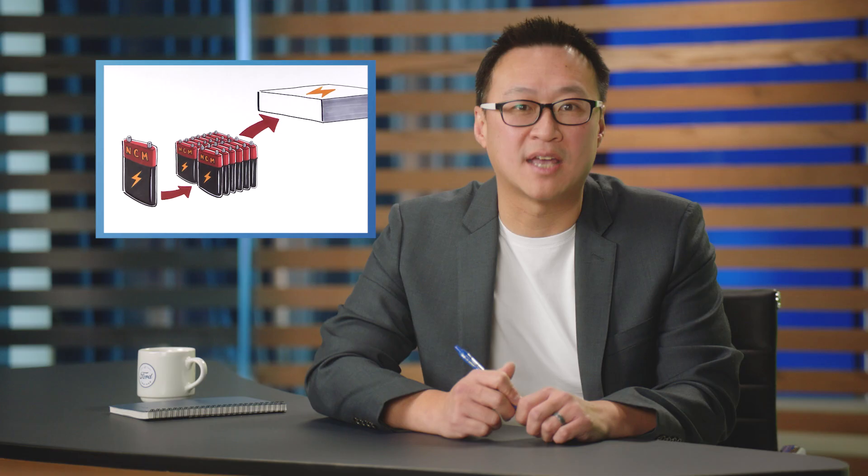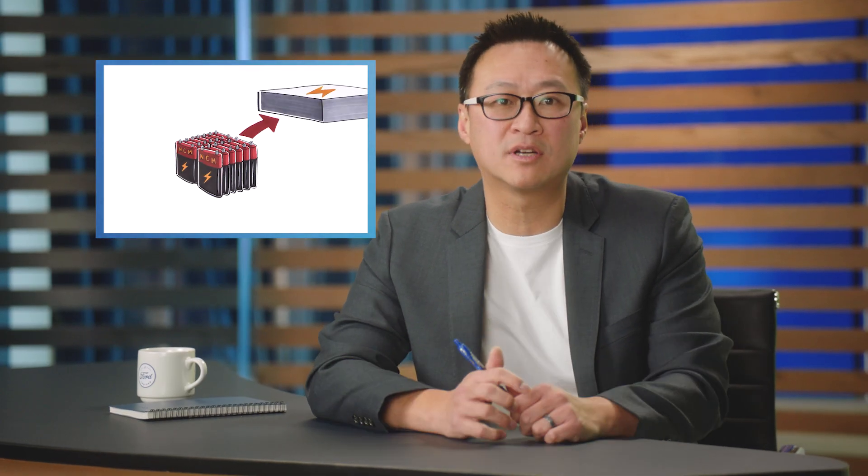When it comes to batteries, there are differences in size, materials, and chemistry, and when hundreds of battery cells are combined into a pack, these factors determine the power and performance of an electric vehicle.